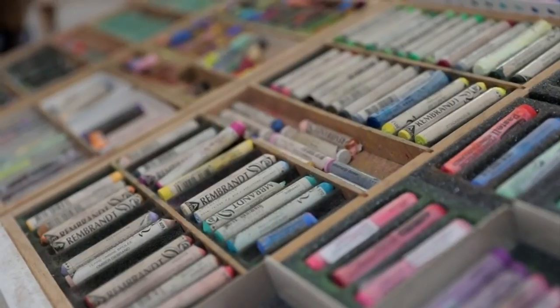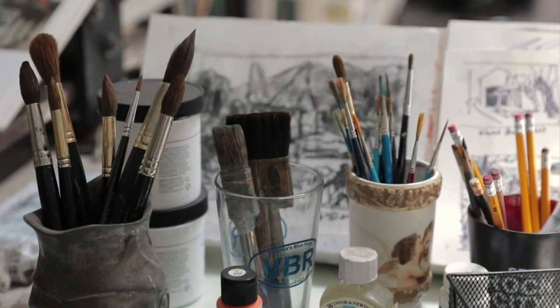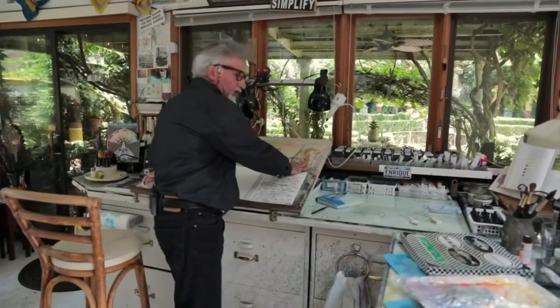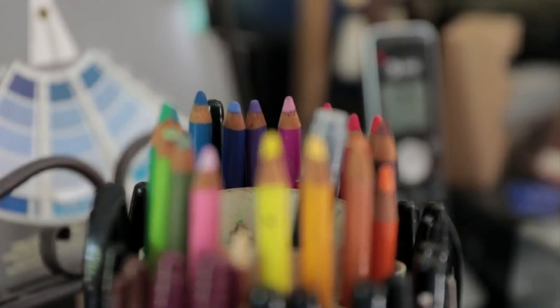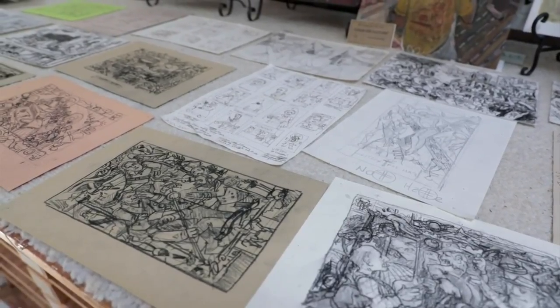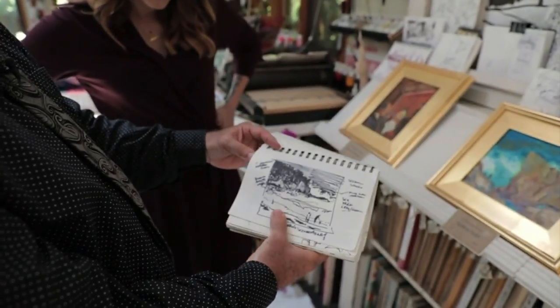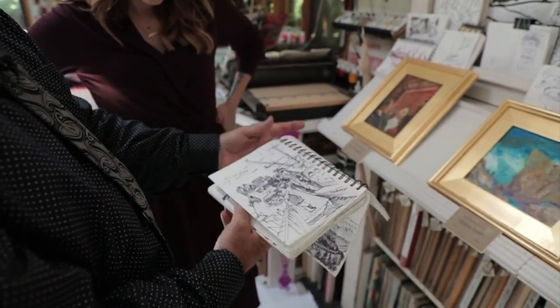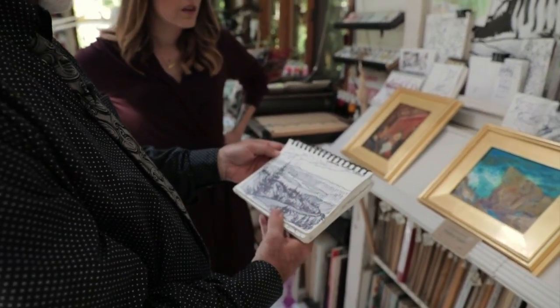So now we're in the studio. This is where you work? This is where I work — always. The studio is set up into different workstations depending on the type of work being done. This is where all watercolors will be done on this big slanted drawing board. It's slanted so the water runs down at a predictable rate.